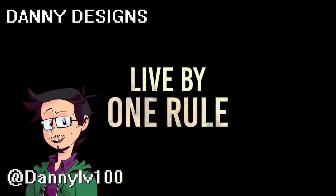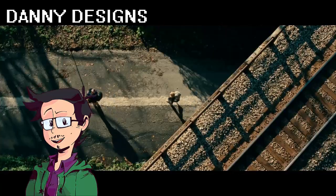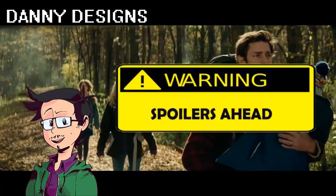Welcome to Danny Designs. I'm Danny, level 100, and today I want to talk to you about creature design in the movie A Quiet Place. And a quick heads up, there will be spoilers.